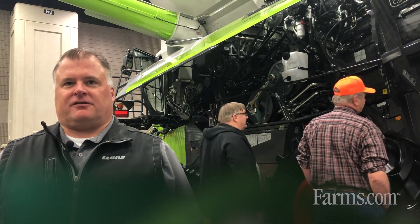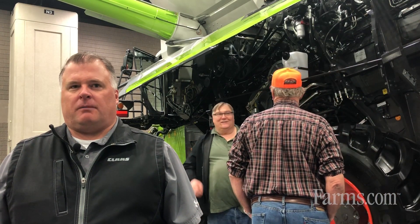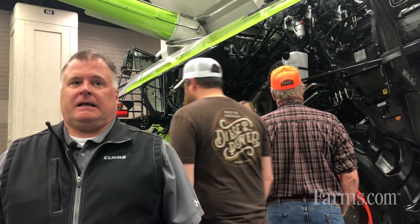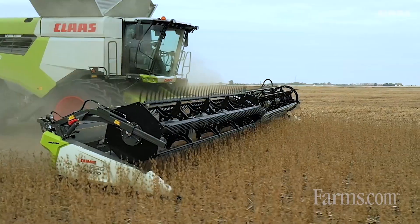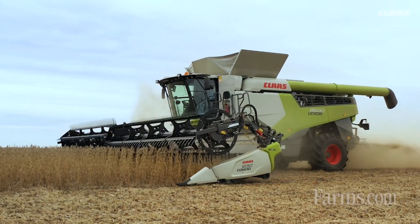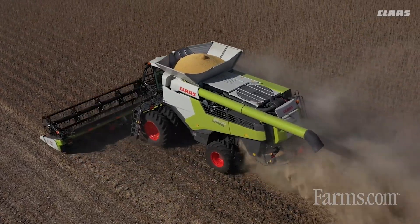I'm Jeff Gray with CLAAS of America, and I'm the product supervisor for the Central Region. I'd like to talk with you about some of the changes that are taking place for model year 23 on the Lexion 8000 series. Our Lexion 8000 series is our wide chassis combines — those are the Class 8, 9, and 10 model combines — and we've made some significant improvements to those machines for this model year to really boost productivity and overall efficiency.